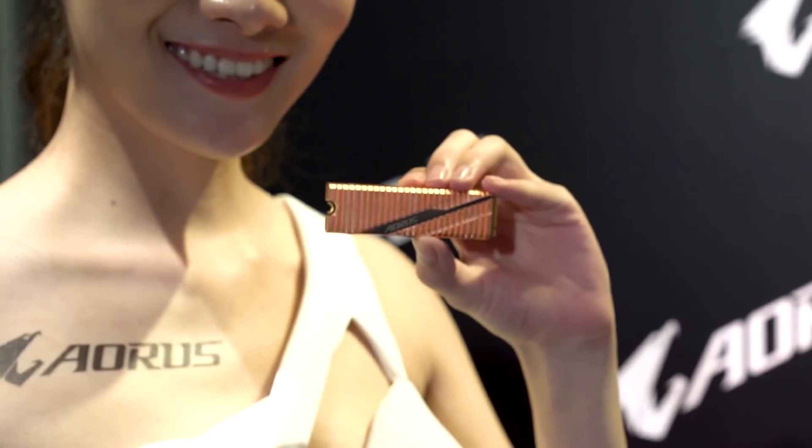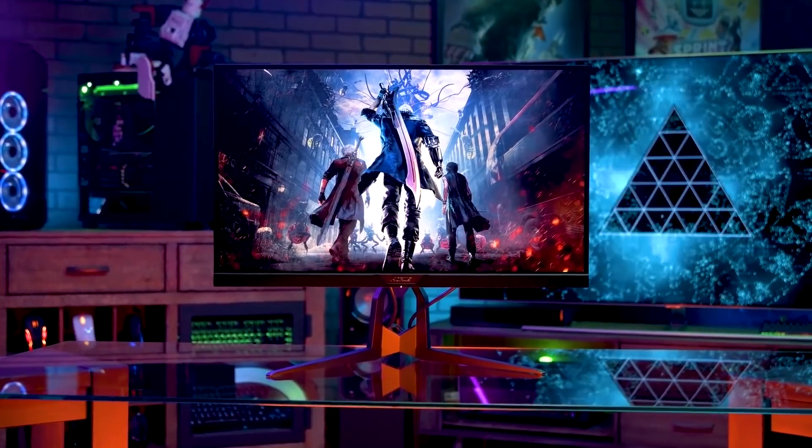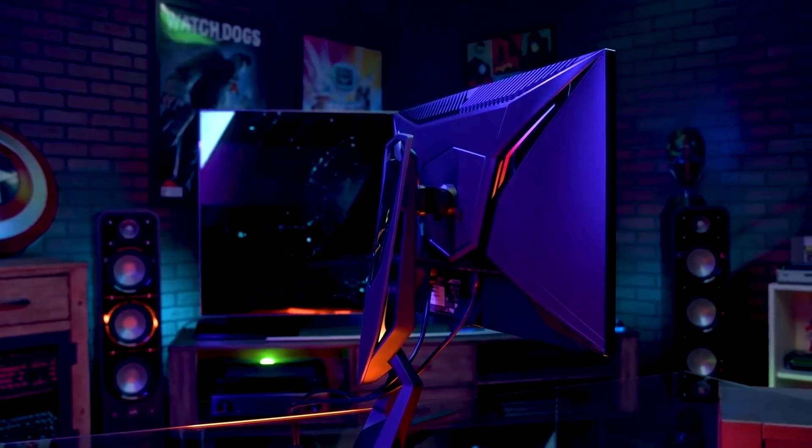Hey Newegg viewers, Juan Carlos Bagnell here. We just wrapped up the AORUS presentation talking about all of the new tech that they're showing off at Computex. Tactical gaming monitors, really exciting stuff for displays, focusing displays on different types of games — if you're into MOBAs and immersive gaming versus twitchy first-person shooters,